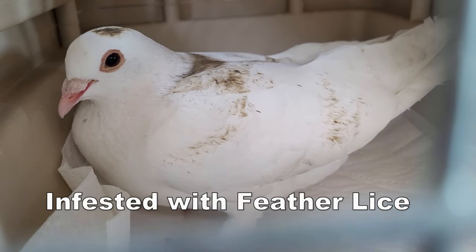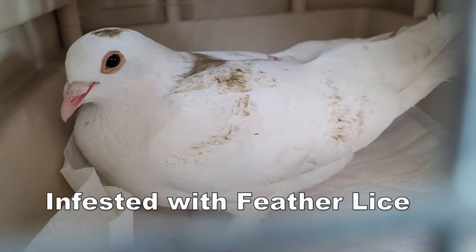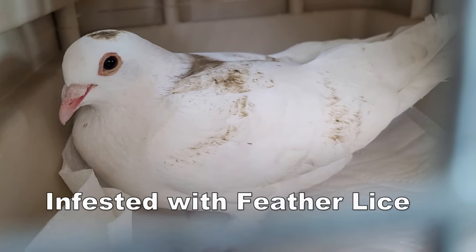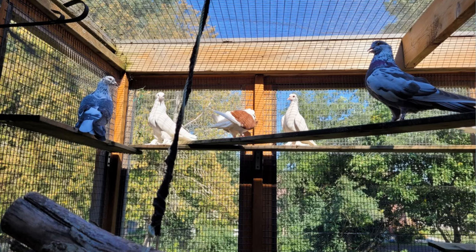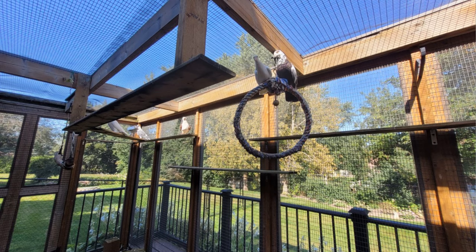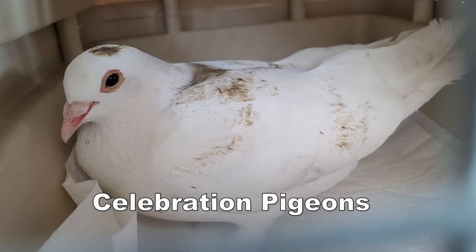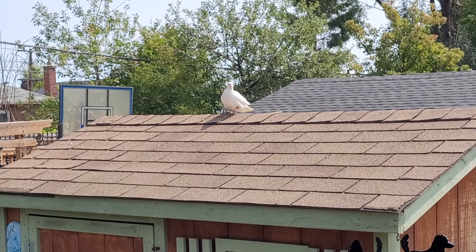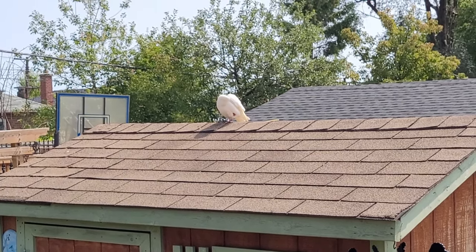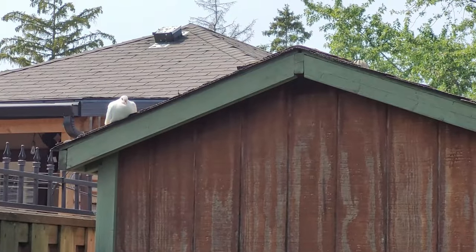Here's another rescue - a dove that got full of grease. He's going to a pigeon rescue because the white ones have a low survival rate. They're usually domesticated pigeons or doves that people release at weddings and events, and they just let them go without caring where they land. He was limping on his left leg and now he's covered in grease, so he's going to get help.